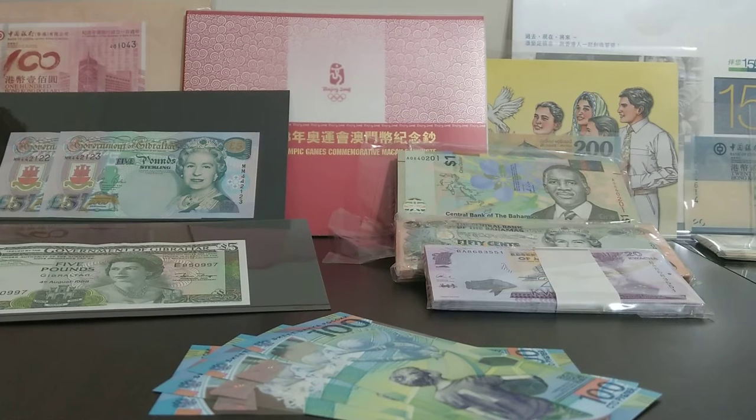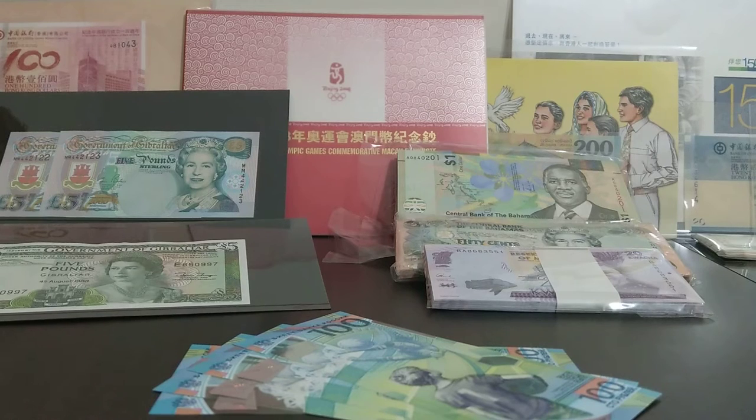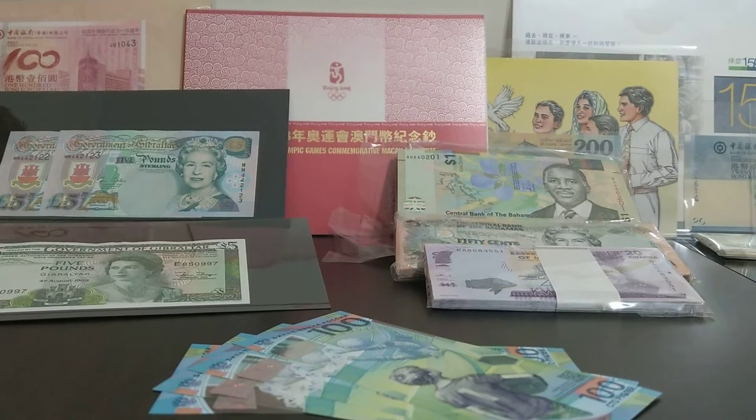So what am I going to talk about today? Well, you've probably guessed from the title of the video and from what you can see in front of you — we're going to talk about the Russian 100 ruble commemorative World Cup note. And as you can see, I've got a few of them. So let's dive straight into it.